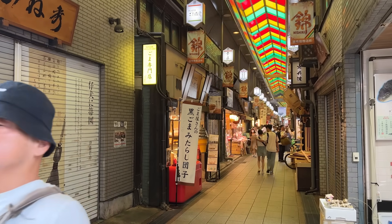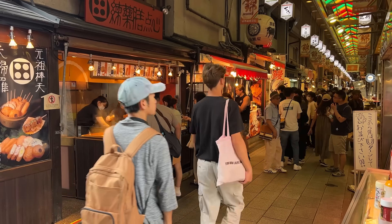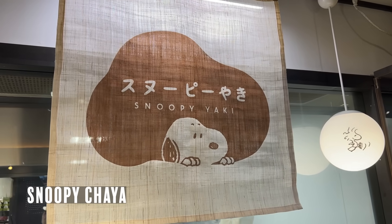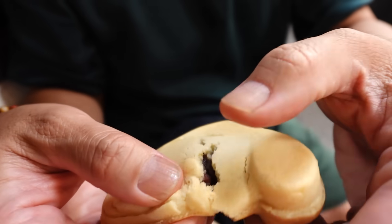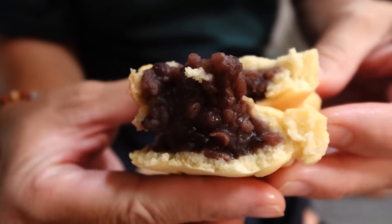We find ourselves back at Nishiki Market — the Kitchen of Kyoto. You can find lots of food shops here including lots of street food. This is from a Snoopy themed shop called Snoopy Chaya, and they sell these Snoopy Yaki — these are adorable. This one comes with a filling of anko — sweetened azuki bean paste. You can also get one with custard. The outside batter is really really fluffy, like a fluffy pancake, a little bit crispy on the outside. Inside is a bumpy style anko that is smooth and creamy and really really delicious.